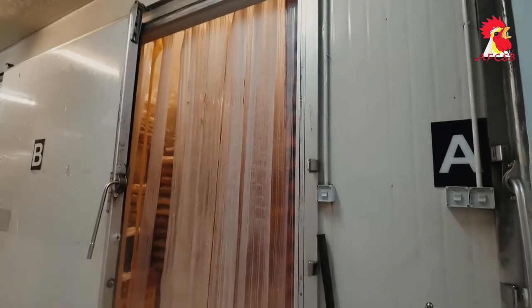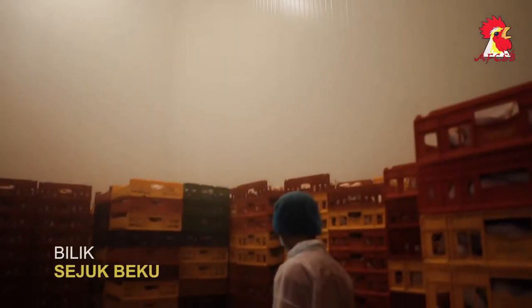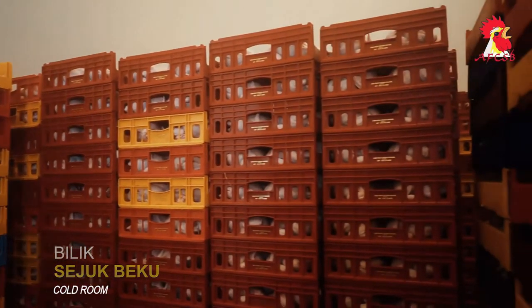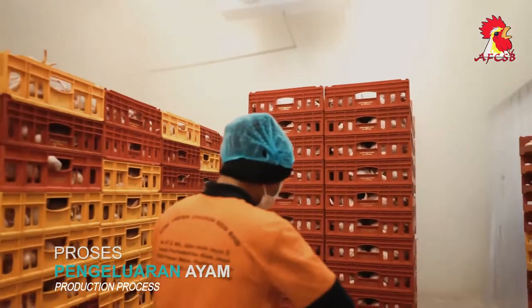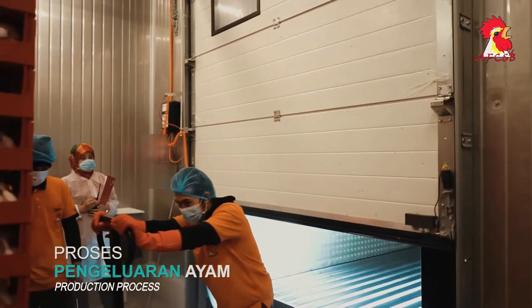The facility has four cold rooms and two glass freezer rooms for back-of-kitchen storage. This is the chicken production space for distribution to the market. Withdrawals are regulated by the stock clerk, and a payment invoice is issued together with each chicken delivery.